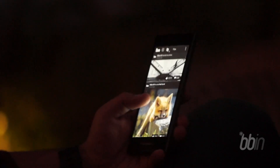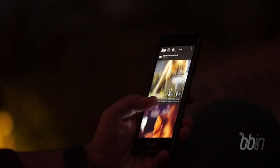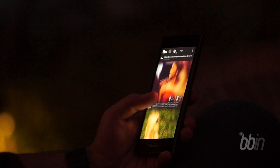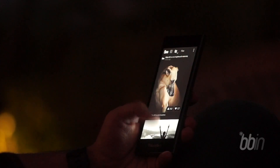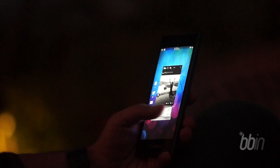Who is the BlackBerry Leap for? Well, this phone is for everyone. It definitely appeals to people who are always passionate about their work and who always want to get things done. If you haven't tried BlackBerry 10, the Leap is a perfect startup device, or if you are using a BlackBerry Legacy OS device and are planning to upgrade.